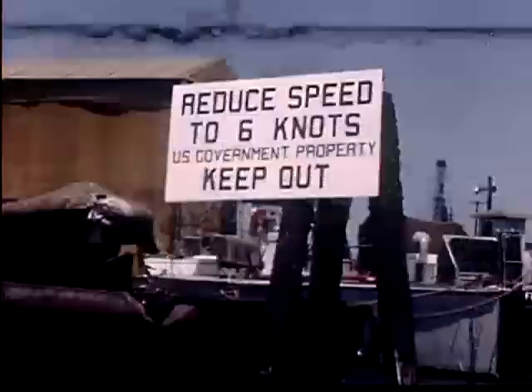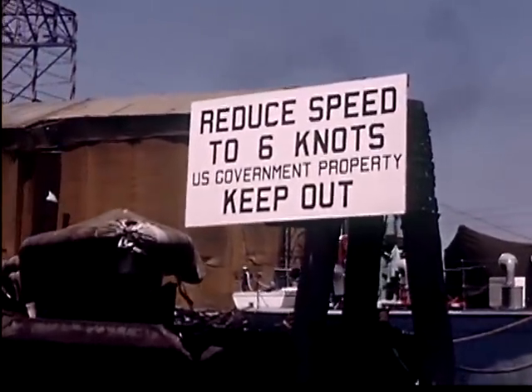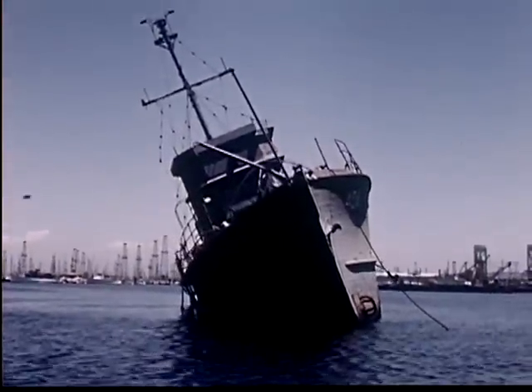The speed of a boat is measured in knots, just the way the speed of an automobile is measured in miles. A harbor has signs just like a street. A boat is allowed to go only six knots an hour in the harbor.